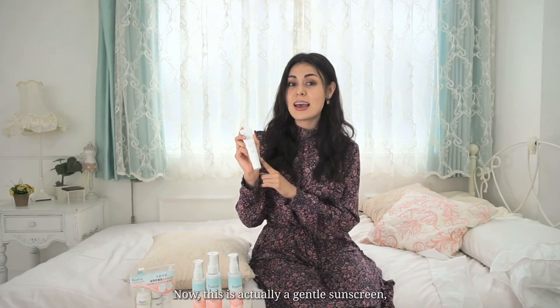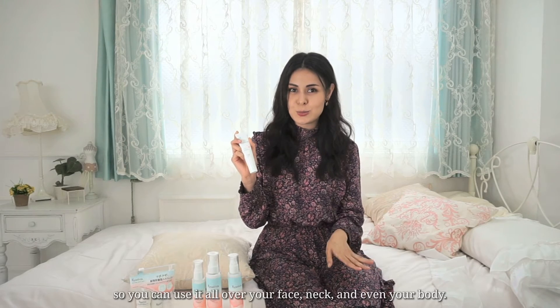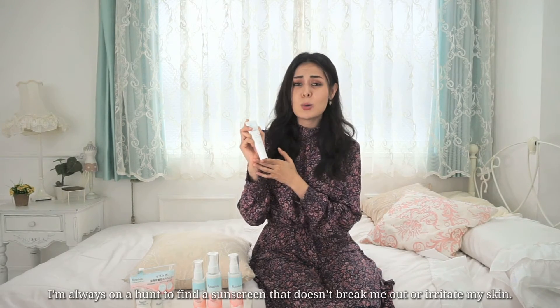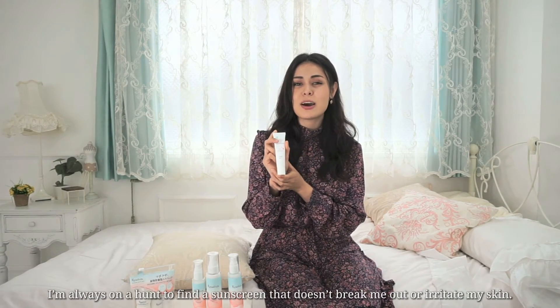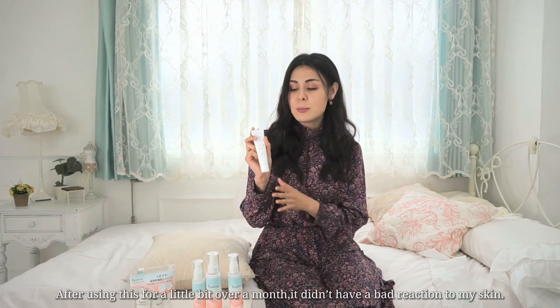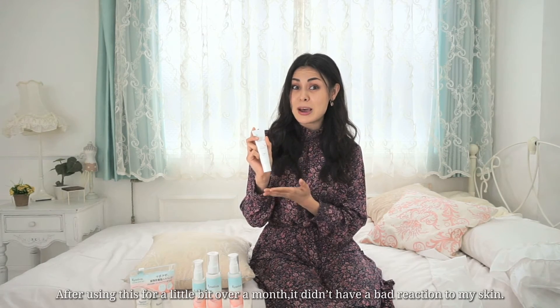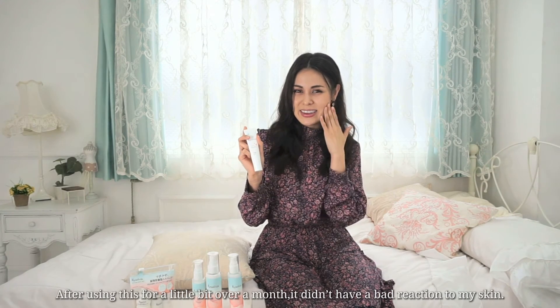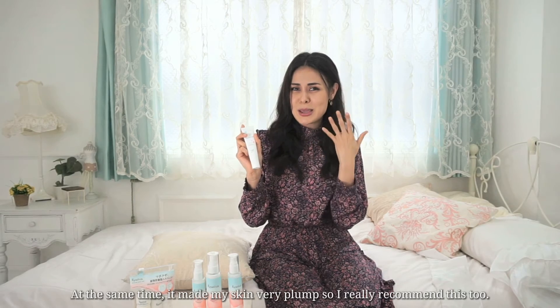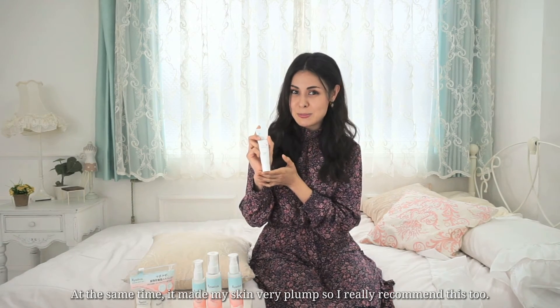Finally I have the Moist Veil UV Essence. This is actually a gentle sunscreen so you can use it all over your face, neck, and even your body. I'm always on a hunt to find a sunscreen that doesn't break me out or irritate my skin, and after using this for a little over a month it didn't have a bad reaction on my skin — and at the same time it made my skin very plump, so I really highly recommend it.